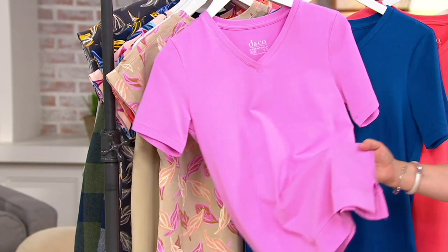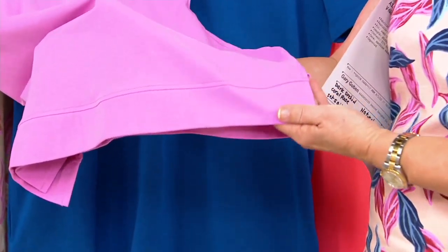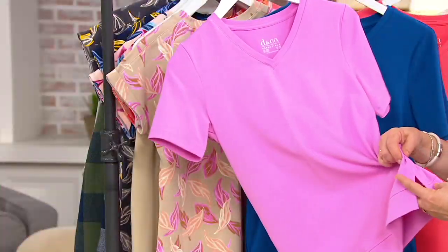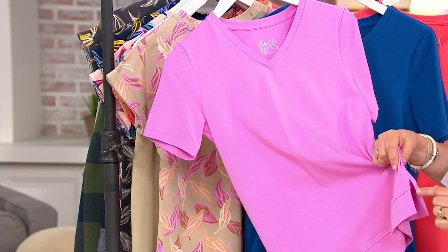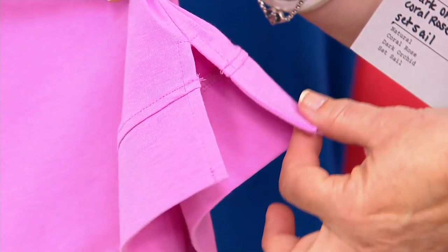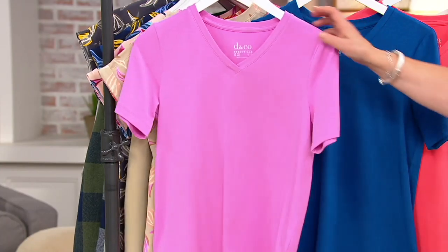It also has this little seam detail which makes it look like it has a banded bottom, but it doesn't dig in. And then it's got this great wider slit at the bottom. We didn't just do the slit at where the band seam is — we made it come up a little bit, so it's actually a nice wider slit, which is very comfortable to wear.